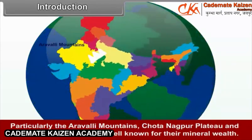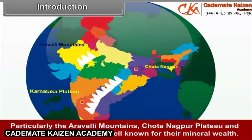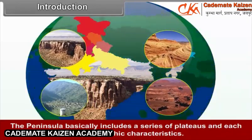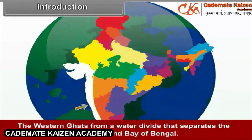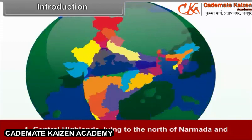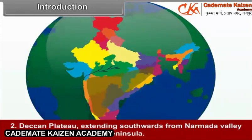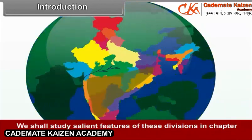Particularly the Aravali Mountains, Chota Nagpur Plateau, and the Karnataka Plateau are well known for their mineral wealth. The peninsula basically includes a series of plateaus, each with distinct physiographic characteristics. The Western Ghats form a water divide separating the drainage of the Arabian Sea and the Bay of Bengal. River Narmada is considered a boundary separating the peninsula into two broad divisions: Central Highlands lying to the north of Narmada, and the Deccan Plateau extending southwards from Narmada Valley to the southern tip of the peninsula.